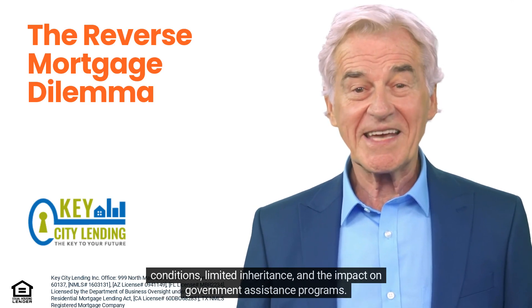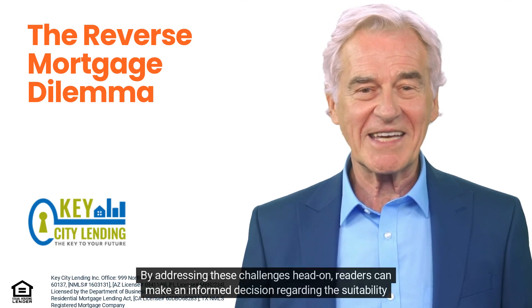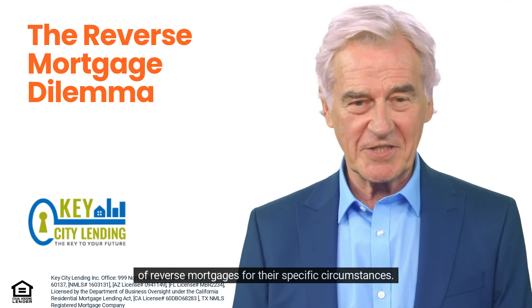Additional downsides include limited inheritance and the impact on government assistance programs. By addressing these challenges head-on, readers can make an informed decision regarding the suitability of reverse mortgages for their specific circumstances.